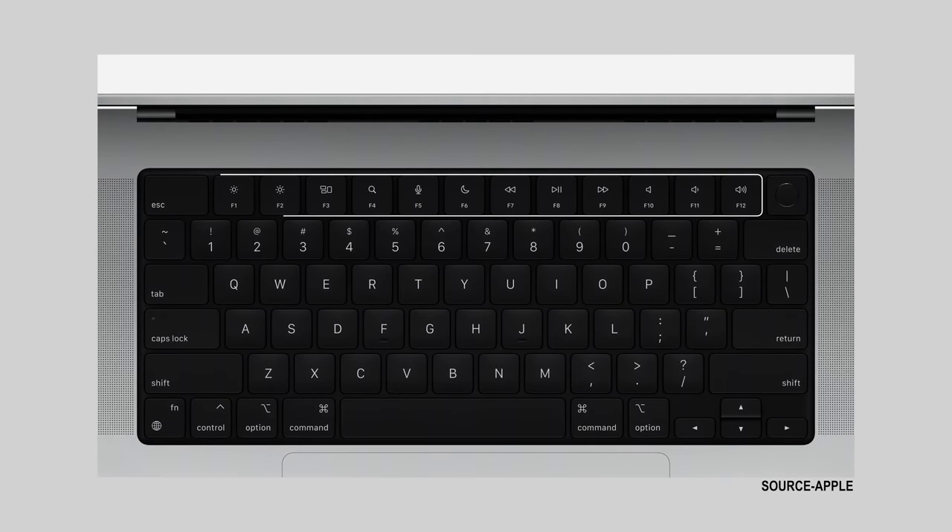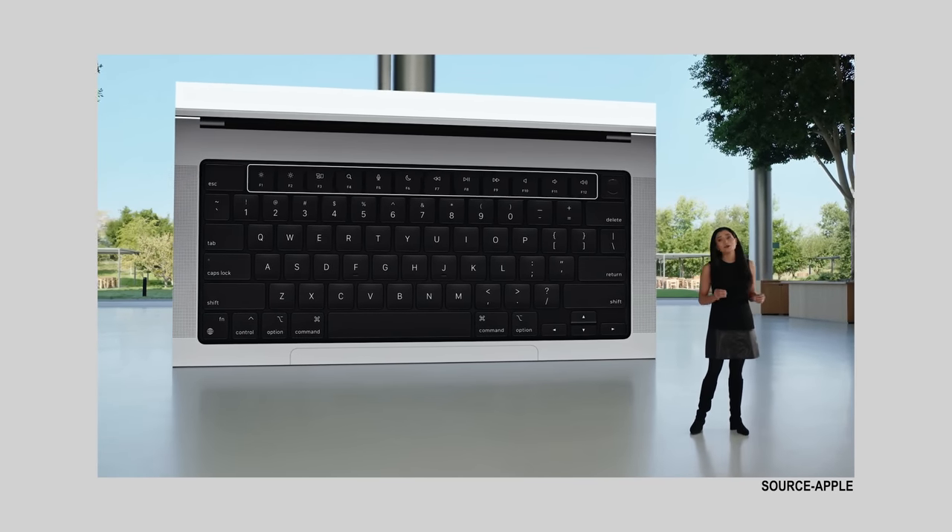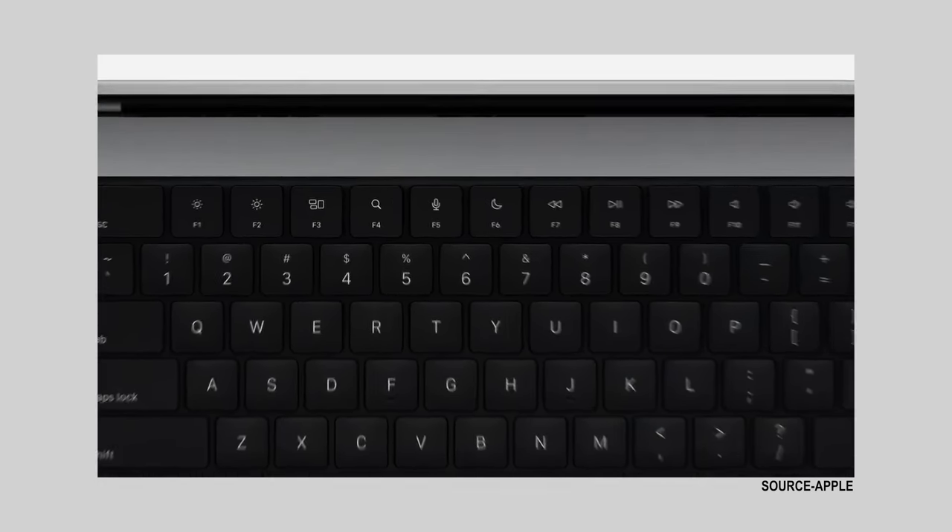They got rid of the touch bar. And again, I think this goes back to creators and the power users that I think the MacBook Pro is really meant for. I would say 19 out of 20 people I know dislike the touch bar and probably never used it. It just seems like they're listening to the things that us creators really want and what's really important to us.